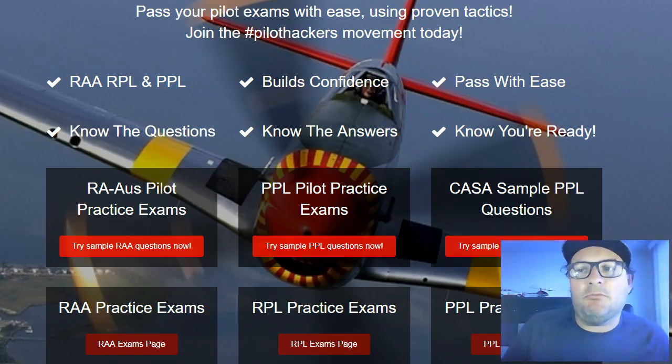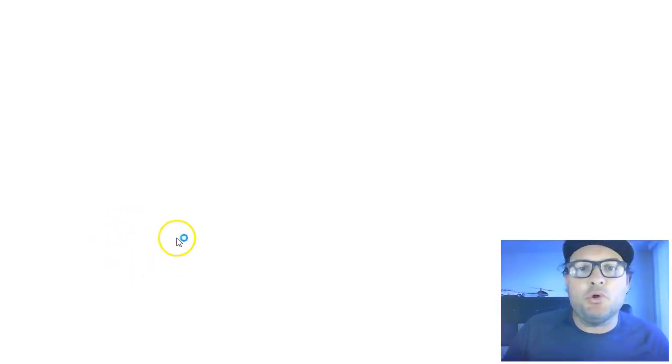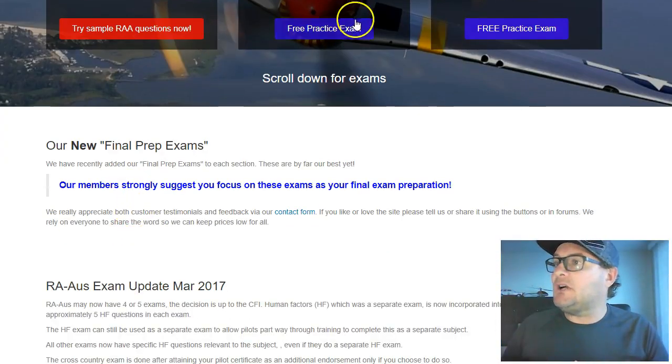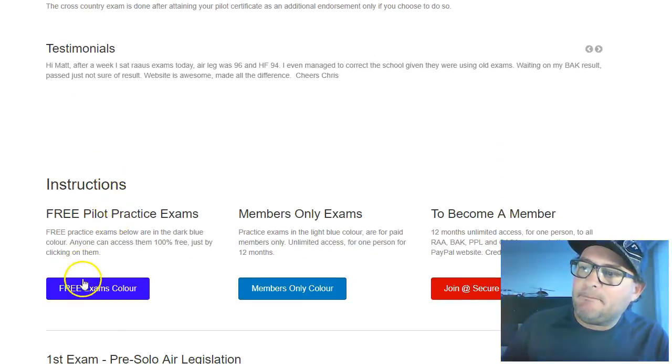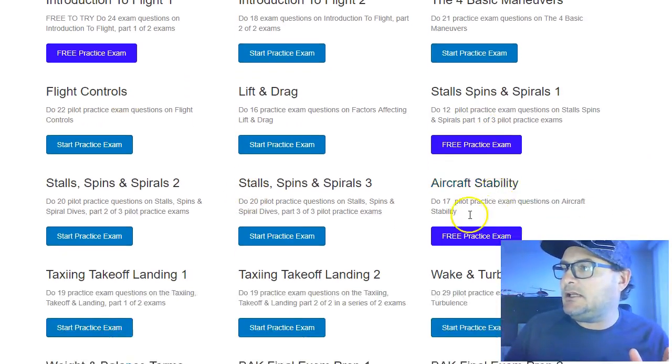Head on over to PilotPracticeExams.com now. Try these free examples and samples. When you go into each page, look for the dark blue ones — they've got heaps of free questions that you can try. Any that are dark blue, they're free ones you can click on and try.